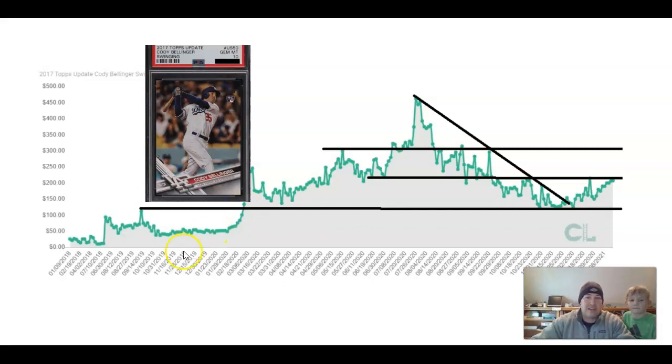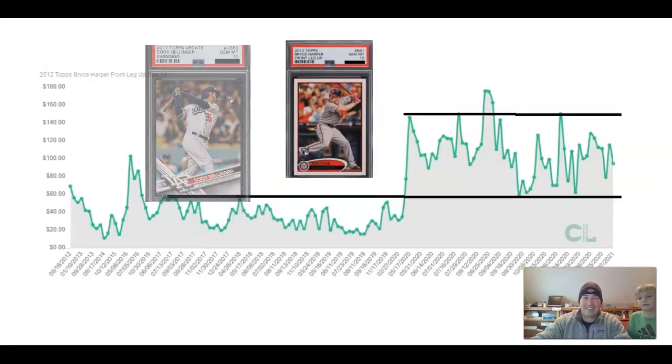Cody Bellinger, another player we like, had a monster peak and returned to this prior level. Buying up in the mania area was not ideal, but if you were extremely patient and waited for it to come down, you've been rewarded — it looks like he's starting to bottom out and wants to make a run. If he has any success this season, you're probably looking at a $300 card again. That's why we're buying Kyle Tucker and Eloy — maybe they're the next Bellinger and we're getting them for $40 or $50.